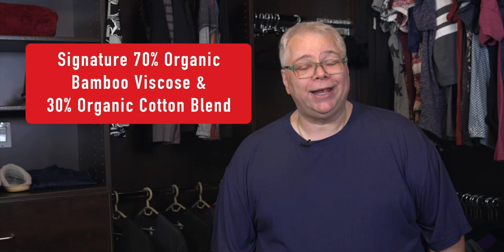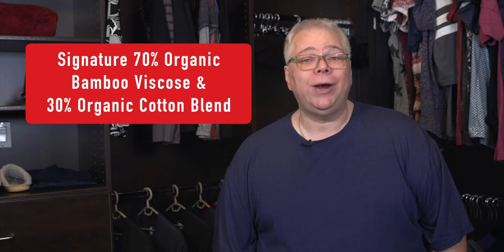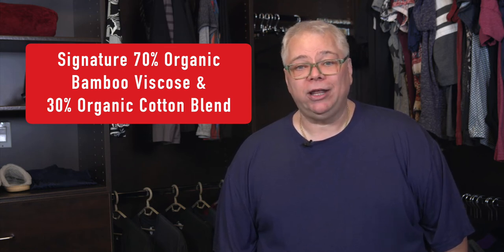I'm wearing one of our 2XL Blueberry Bamboo T-Shirts. They're made with a blend of 70% organic bamboo and 30% organic cotton. That makes them extremely soft and silky and helps bigger guys like you and me look great and feel comfortable all day long. Bamboo also helps keep your body 3 degrees cooler than plain cotton and helps wick moisture away from your body.